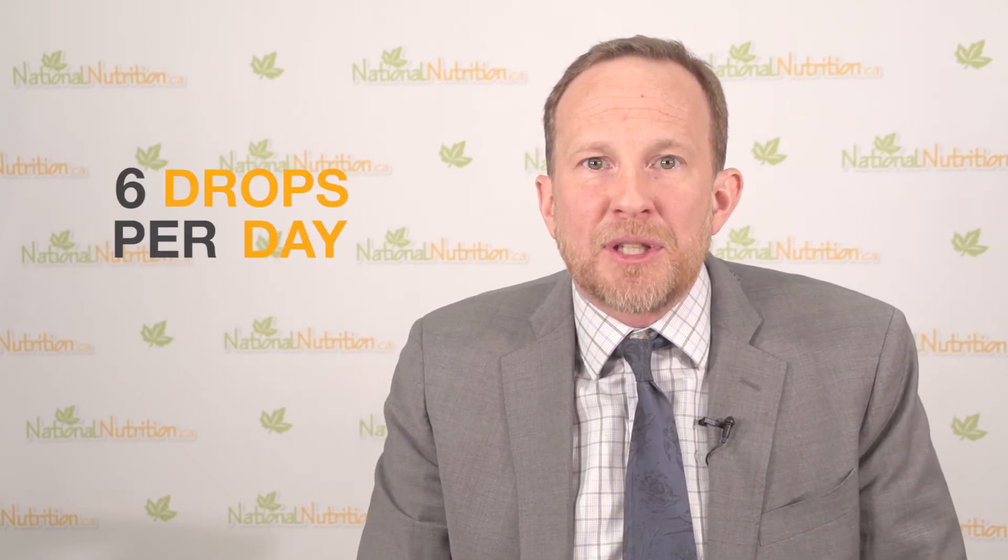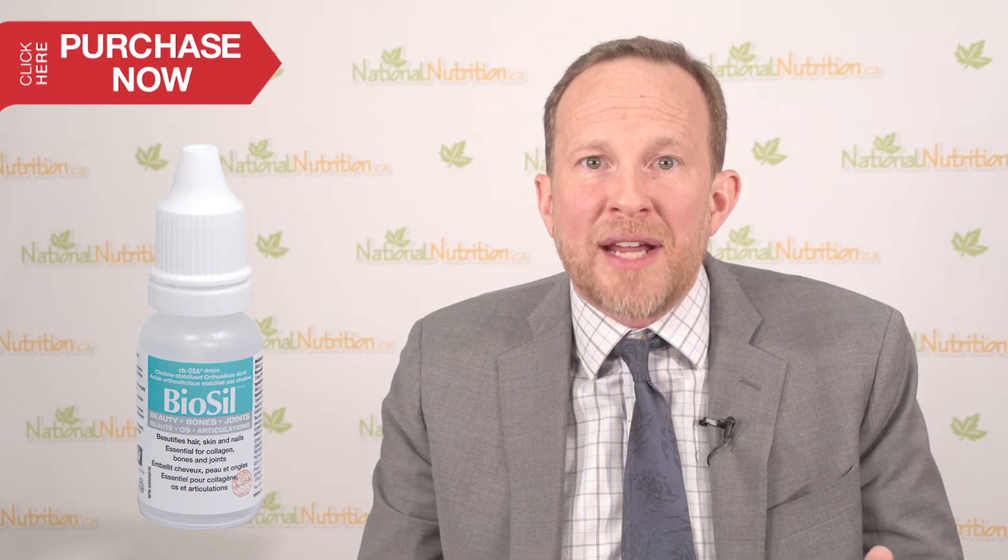Increasing the dose to five drops twice a day, or ten drops a day total, will provide more dynamic hair, skin, nail, and joint benefits as well. We recommend six drops per day for someone only interested in bone health, and five drops twice a day — ten drops total — for BioSil's full range of benefits.